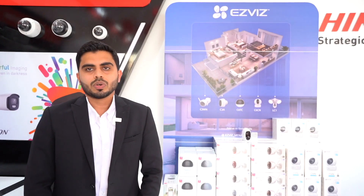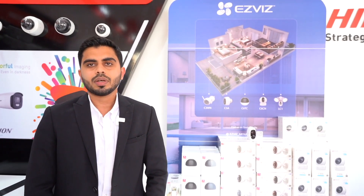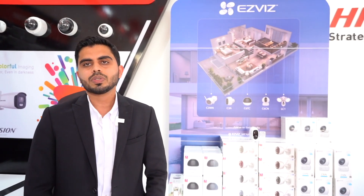We sincerely welcome you to our showroom to visit our service and support. You can also bring your customers to see our products, benefits, and support. Hope to see you soon. Good day.